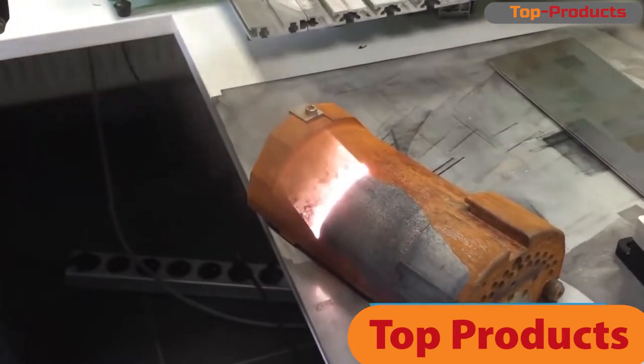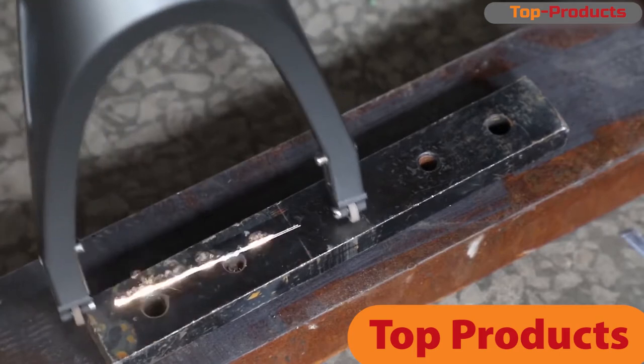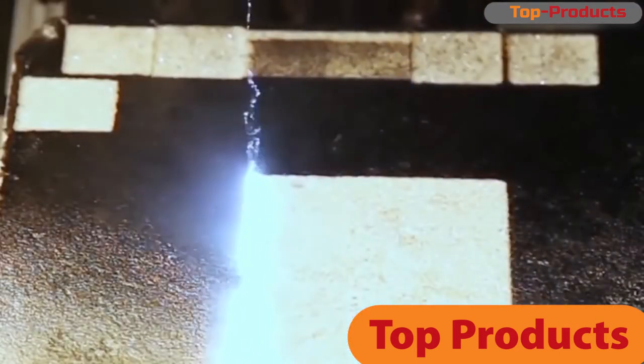As a result, a layer of rust begins to accumulate energy, heat up and peel off from the base. If the power of the laser equipment is high, then the plaque melts and evaporates.